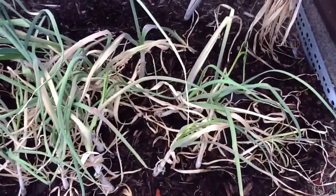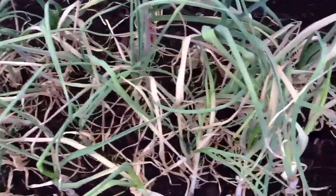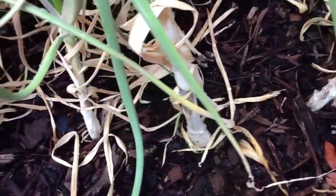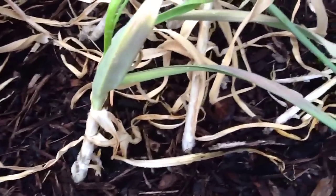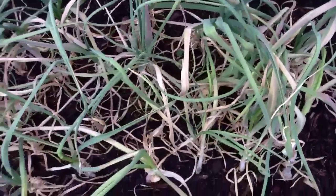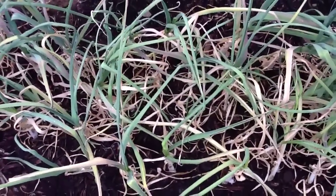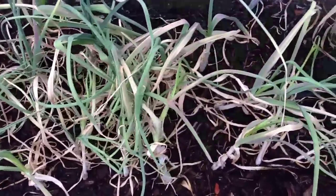The garlic is still growing, starting to bulb in some places. I don't know how long garlic usually takes, but it's been a really long time — probably 140 days — so I'll just keep my eye on it.